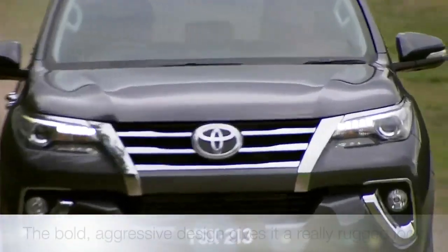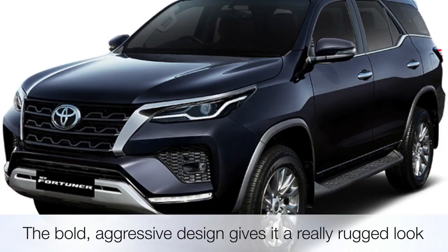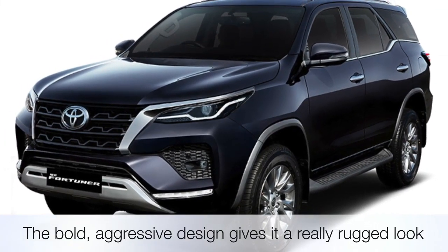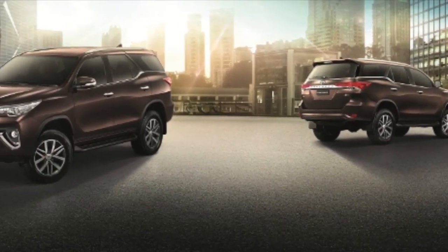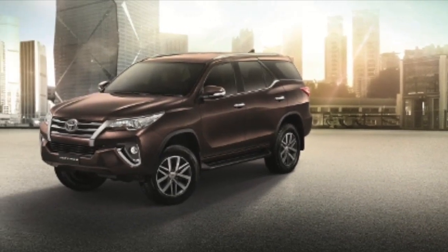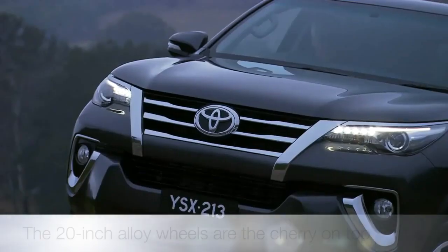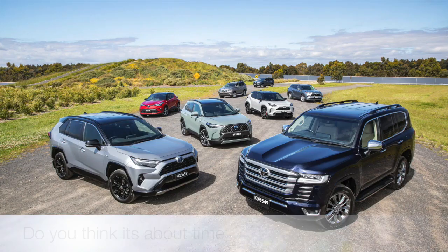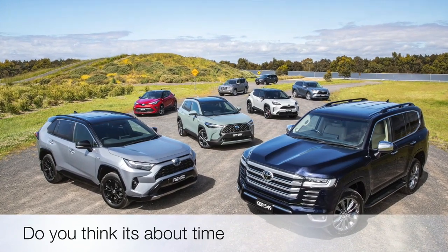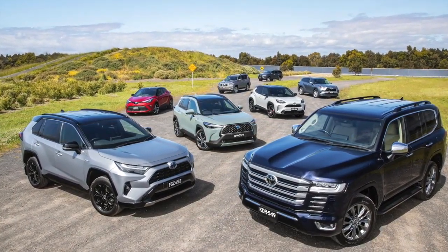First of all, the exterior of the 2023 Fortuner is a real head-turner. The bold, aggressive design gives it a really rugged look while still maintaining a level of sophistication. Just check out those lines and curves. The 20-inch alloy wheels are the cherry on top, giving the Fortuner a serious road presence. Let us know in the comments — do you think it's about time Toyota brought in a whole new redesign of the Fortuner?